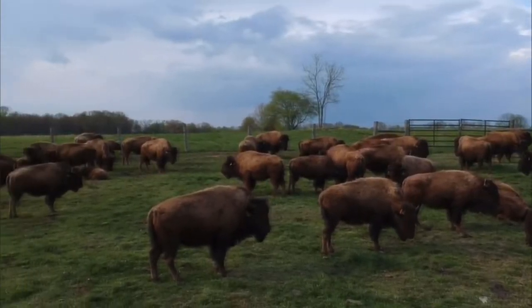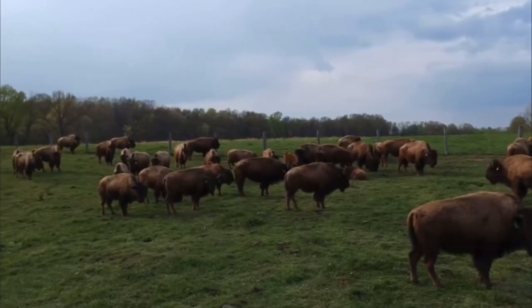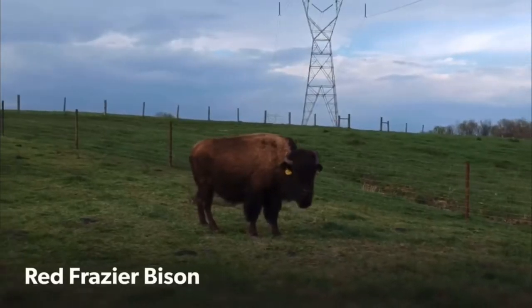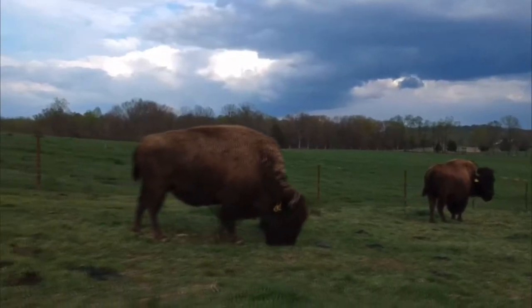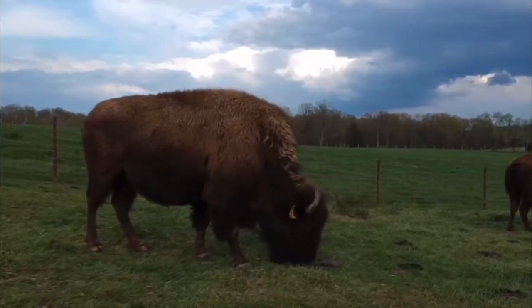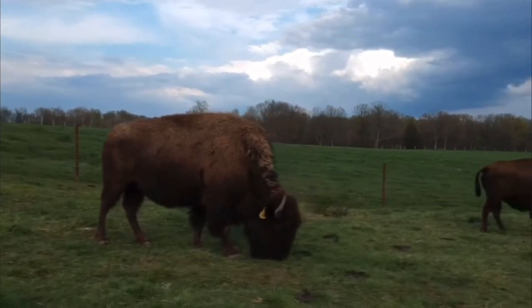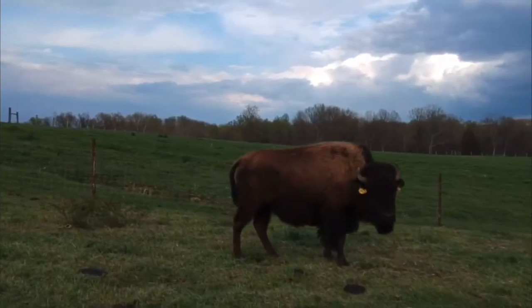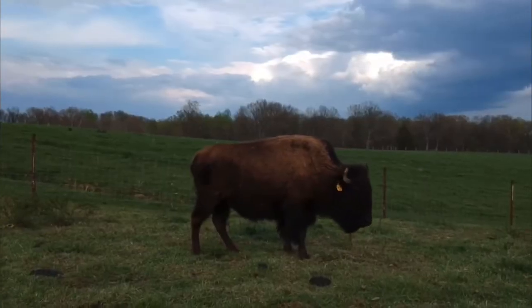They are astonishingly big animals. I've been around cows — they put them to shame. You can't really wrap your head around how big they are until you're in the middle of them. Even the head when I got it was so big and so massive. It's impressive — they're impressive animals.